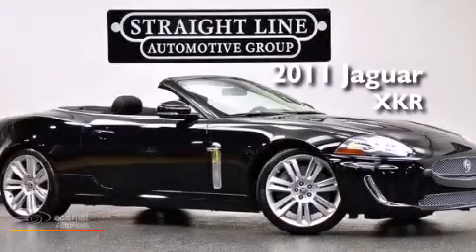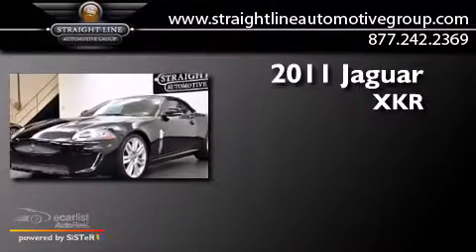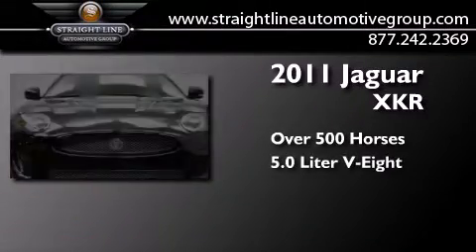This is a 2011 Jaguar XKR. This car has over 500 horses and a 5.0-liter V8.